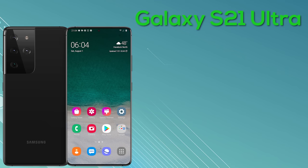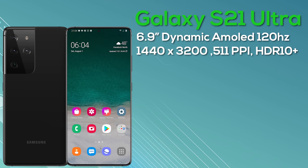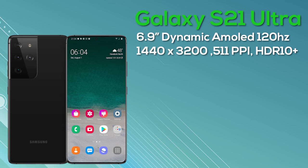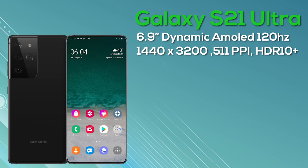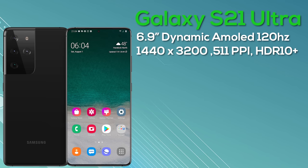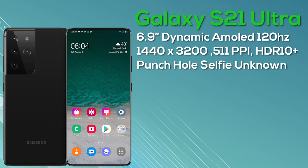Finally, the Galaxy S21 Ultra — the largest and most premium model in the range. It comes with a 6.9-inch dynamic AMOLED display, expected resolution of 1440x3200 giving us 511 pixels per inch, with an in-display fingerprint scanner. It's going to be a 120Hz curved display. We still don't know if it will support 120Hz at Quad HD+ resolution or if the same restrictions will apply. There's a punch-hole selfie camera top center — I'd expect a larger sensor, as its predecessor had a 40-megapixel camera.